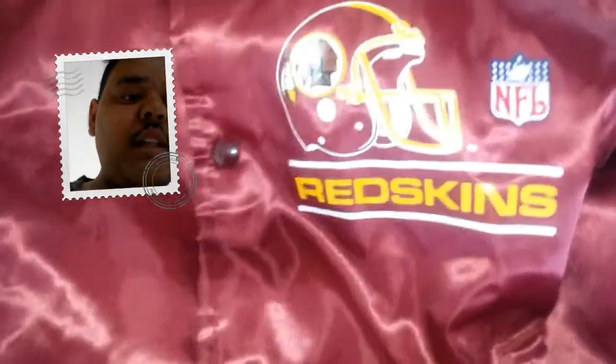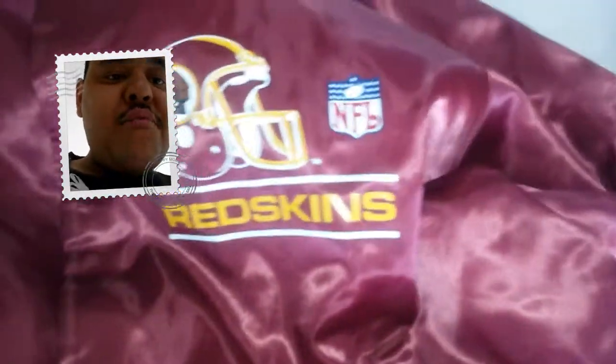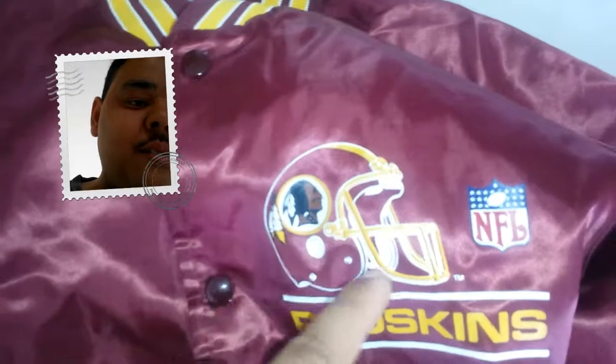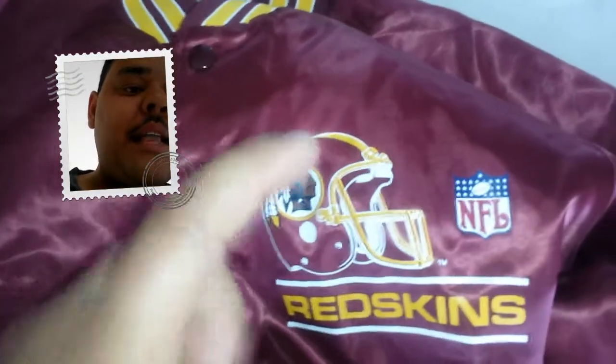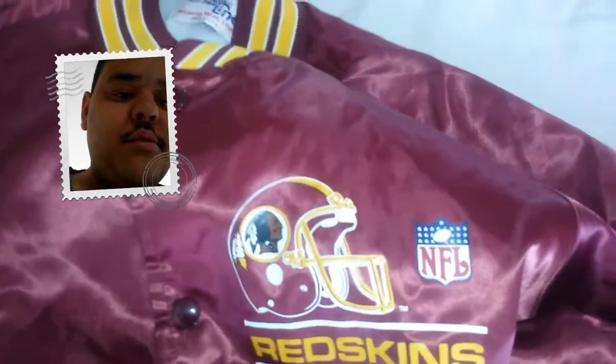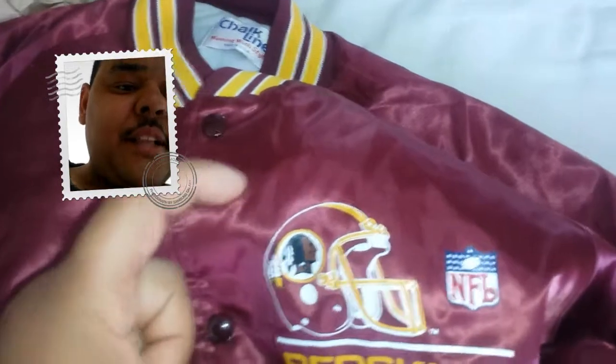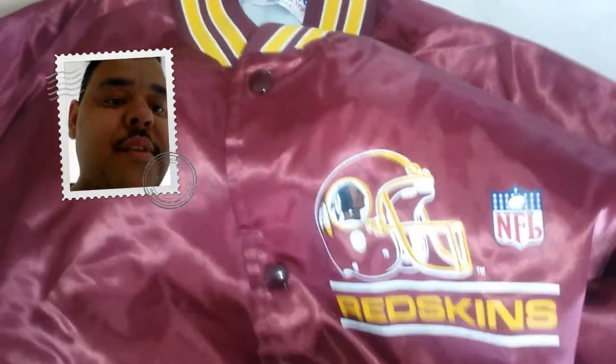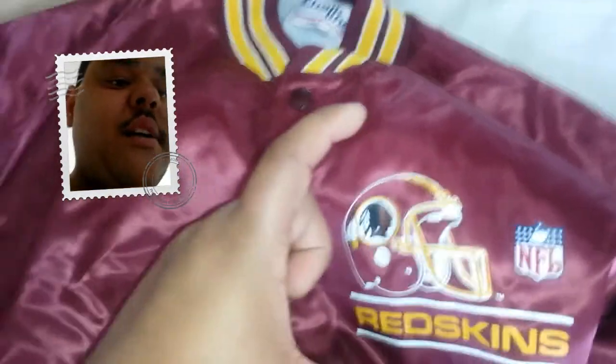This is a Chalkline NFL jacket. It's got a round neck and it's got the logo on the front which says NFL Redskins with the Redskins logo. I was going to get the other one with the bigger logo but that one didn't appeal to me — it was just a straight Native American head. I wanted one with a bit more football style, so this one comes with the Native American head inside a football helmet.